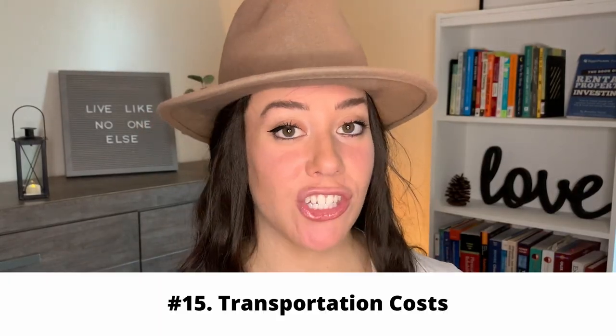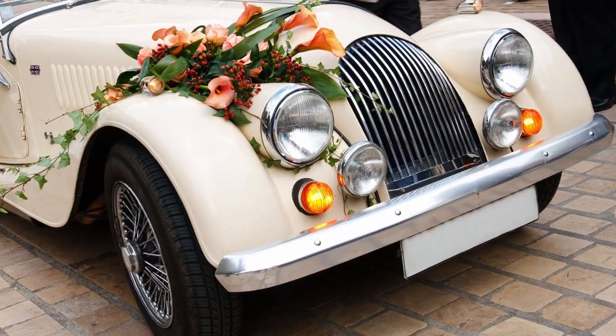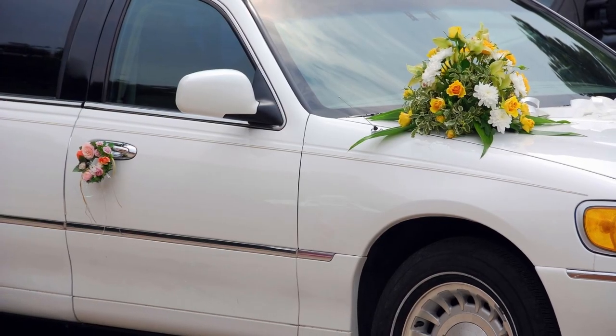The next item is transportation to and from the wedding. Who's transporting your bridal party? Who's transporting you and your spouse? Are you going to have a unique antique car or a limo? If it's neither and you're just using your own car, are you paying for gas? Lots of things to consider.